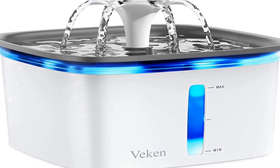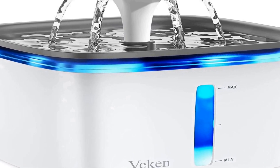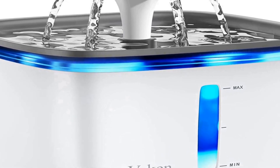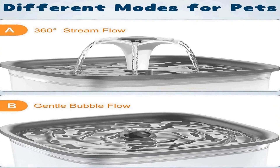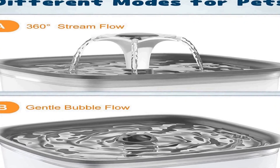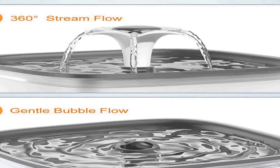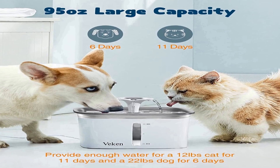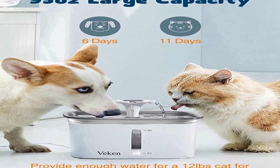Many positive reviews for this product are available on different forums and communities. The number 2 on the list features a large capacity — staying hydrated is key to preventing kidney and urinary tract diseases. The 95 oz capacity makes this pet fountain water dispenser a perfect fit for small to medium dog breeds and all cats.